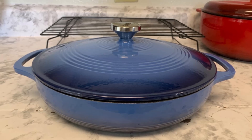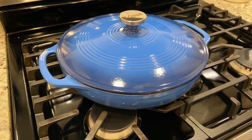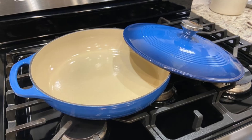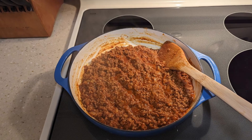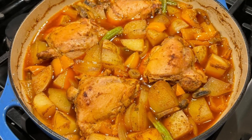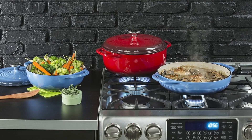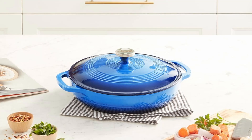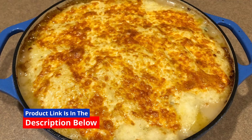Built for a lifetime of use — Lodge has been a family-owned business since 1896, renowned for its commitment to quality and environmental responsibility. This casserole dish is made with non-toxic, PFOA and PTFE-free materials, ensuring safe and healthy cooking. What sets the Lodge enameled cast iron apart: dual handles for easy handling, an oven-safe lid knob that withstands temperatures up to 500 degrees Fahrenheit, and porcelain enamel fused at high temperatures, making it impervious to water, stains, and odors.